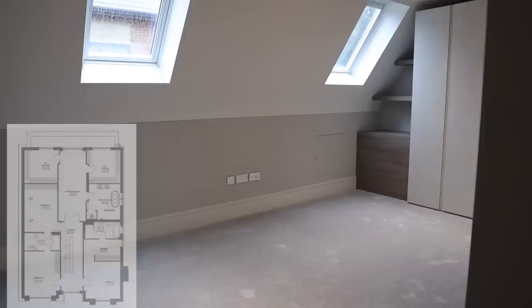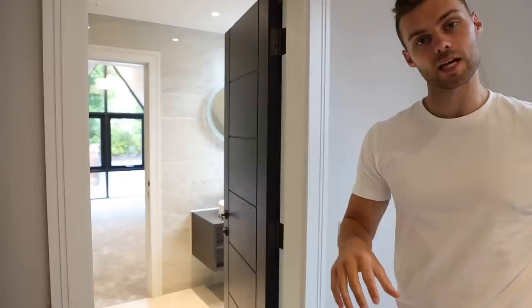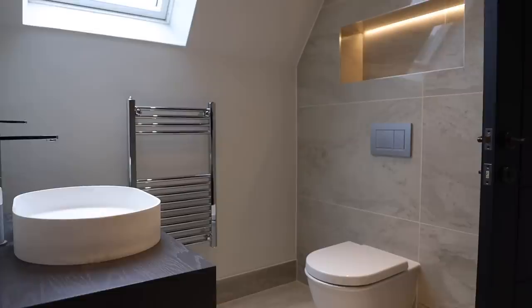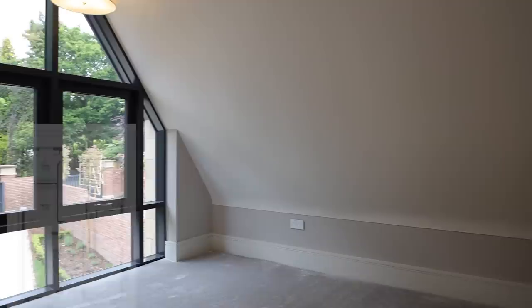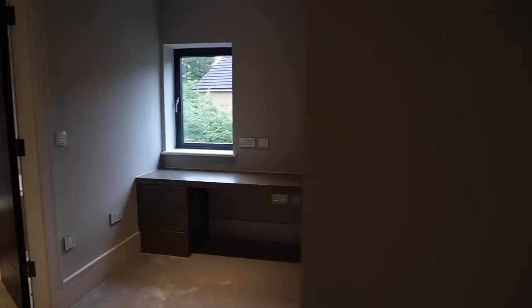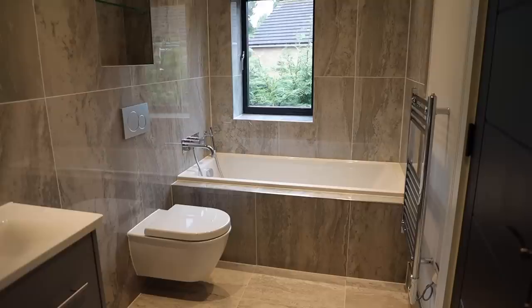Coming into one of the guest bedrooms, we've got built-in wardrobe space and two skylights letting in loads of light. As we come through, there's an interesting Jack and Jill bathroom which can be accessed by both this guest bedroom and the adjacent one. The ensuite space has a big standing shower and lovely tile fixtures throughout. Across the landing there's another bedroom with a front aspect, a makeup area, wardrobe space, and its own ensuite with a shower and bath.